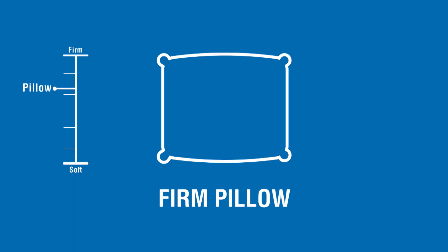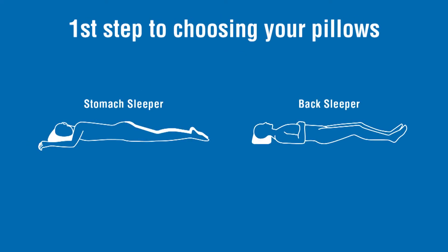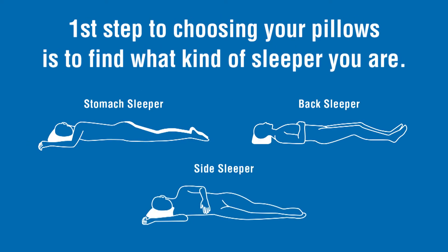They come in different degrees of softness, from quite firm to very soft, but really the first step to choosing your pillow is to find out what kind of sleeper you are.